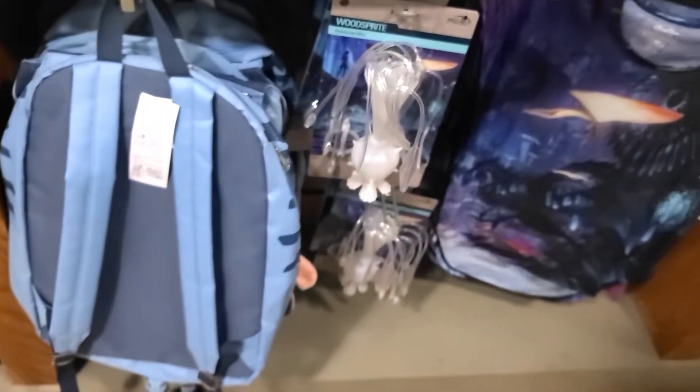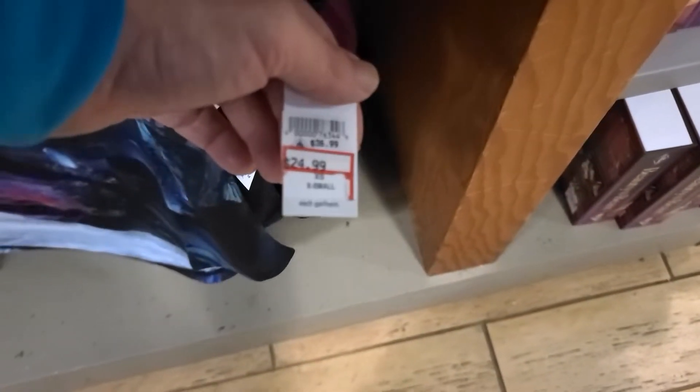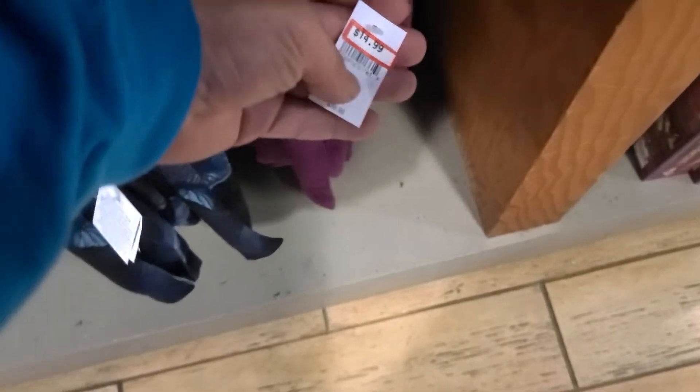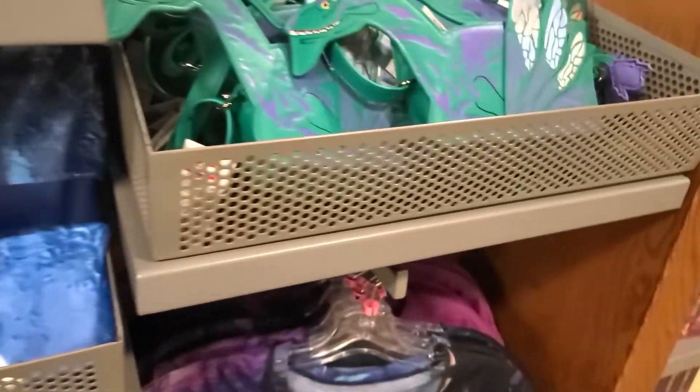In the Pandora section they have the Pandora backpack, the Pandora wood sprite, and shirts — one only available in extra small at $24.99, and another available in large and extra large at $14.99 for the purple one. They still have the Launch Fly Pandora Banshee and the Pandora blanket for $20.99.